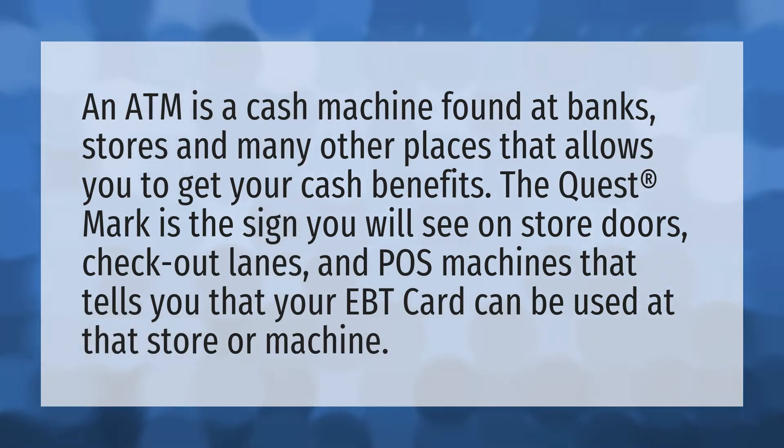An ATM is a cash machine found at banks, stores, and many other places that allows you to get your cash benefits. The Quest mark is the sign you will see on store doors, checkout lanes, and POS machines that tells you that your EBT card can be used at that store or machine.